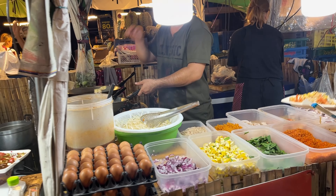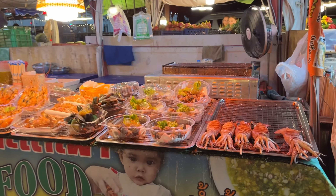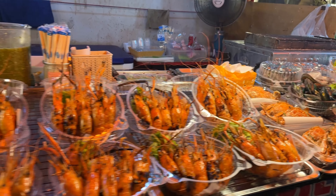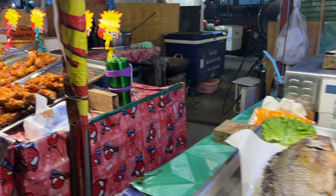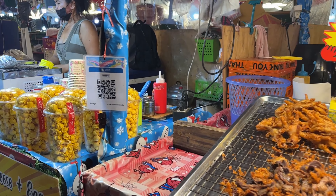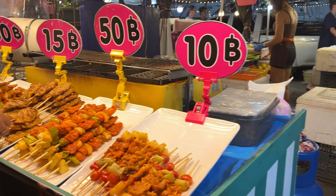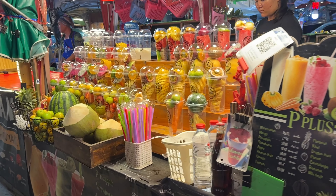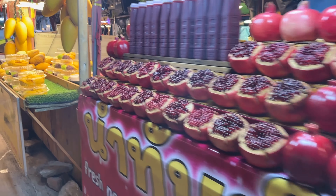Sausages! Fried rice. Fried chicken, fried chicken crispy — detonation!